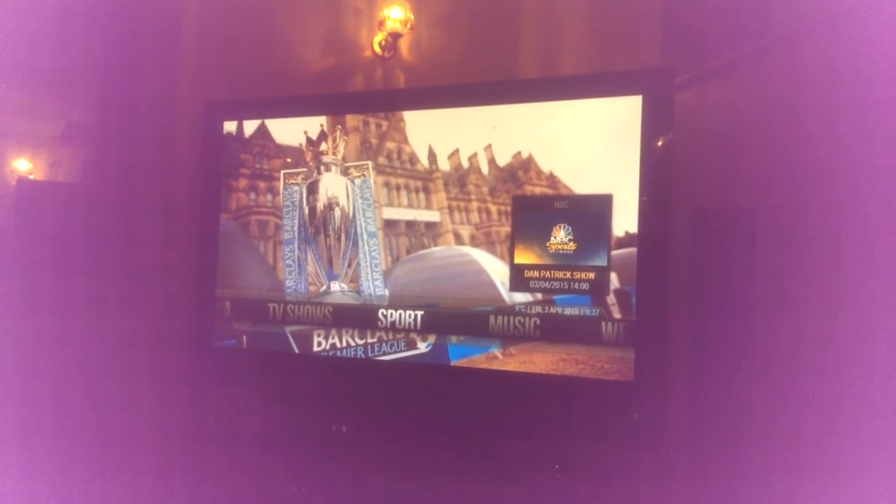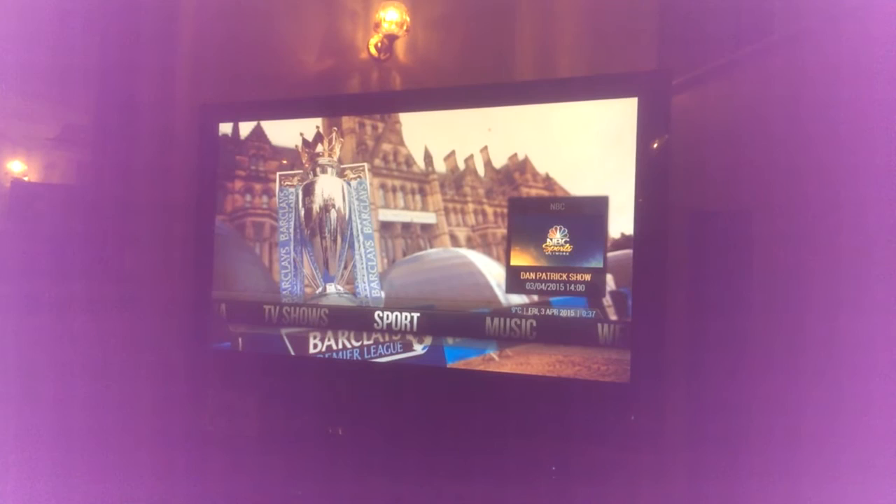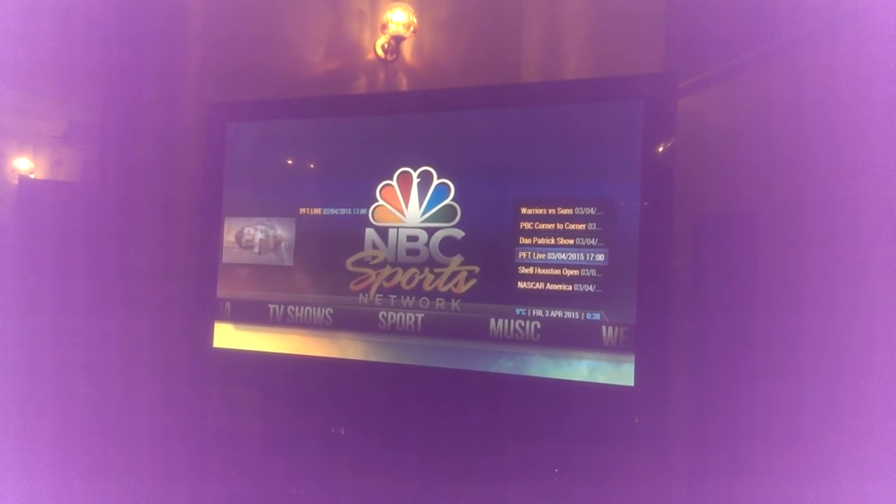Sport is linked to MBC Live, so I can watch the football. When I click up it will show me the upcoming games.